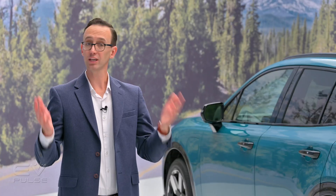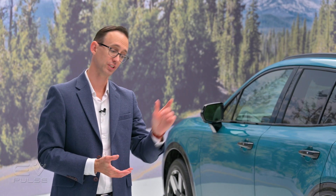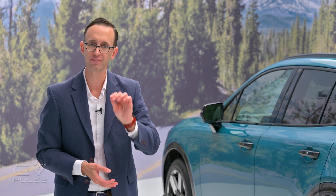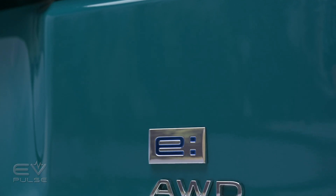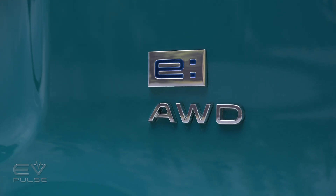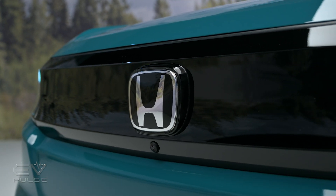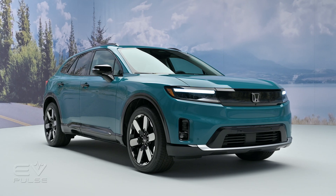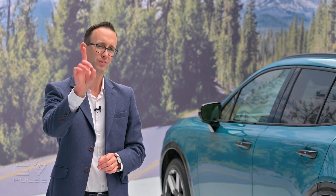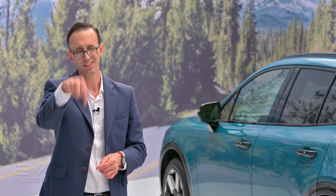The Prologue comes with an 85 kilowatt-hour lithium-ion pack that should provide up to around 300 miles of range. That pack will also DC fast charge at a maximum of 155 kilowatts — good performance, though not quite industry-leading. Still, it's enough to get you 65 miles in just 10 minutes. Are those stats competitive going into the 2024 model year? Let us know in the comments.